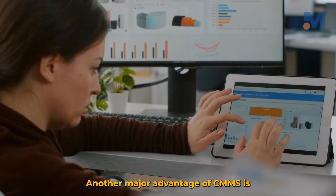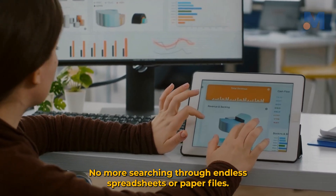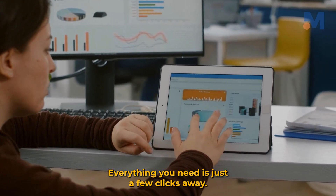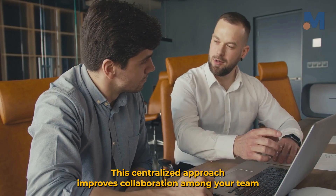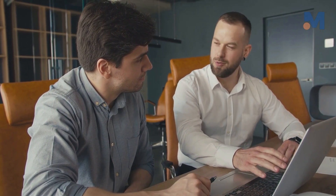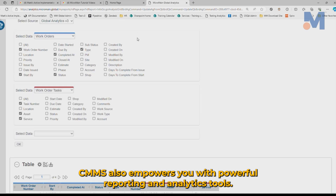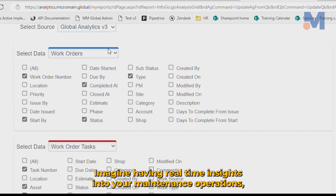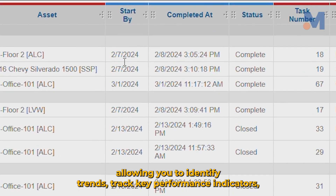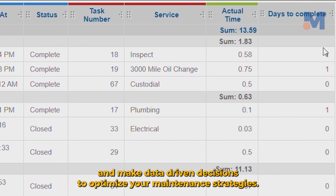Another major advantage of CMMS is its ability to centralize all your maintenance data. No more searching through endless spreadsheets or paper files — everything you need is just a few clicks away. This centralized approach improves collaboration among your team, as everyone has access to the same up-to-date information. CMMS also empowers you with powerful reporting and analytics tools, giving you real-time insights into your maintenance operations, allowing you to identify trends, track key performance indicators, and make data-driven decisions to optimize your maintenance strategies.